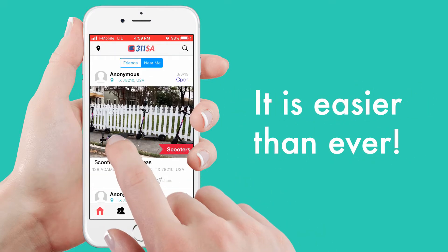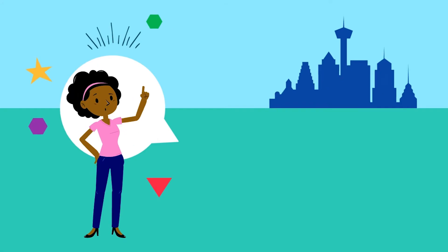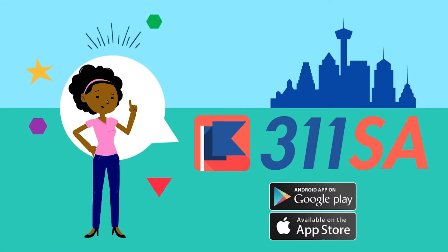It's easier than ever to report e-scooter and e-bike violations, so download the free app today and start setting those flags.